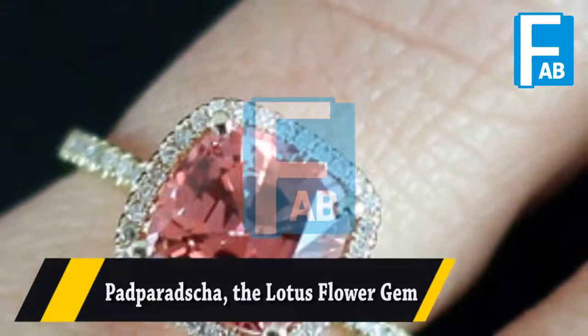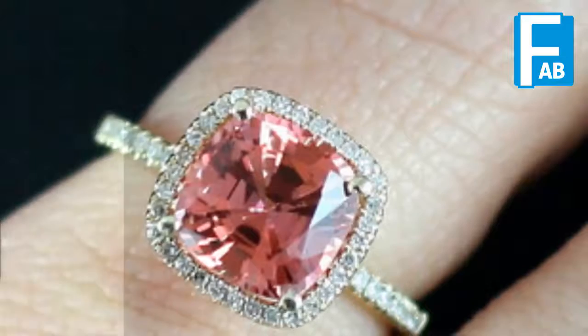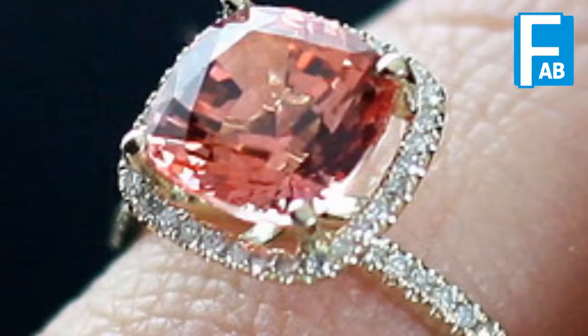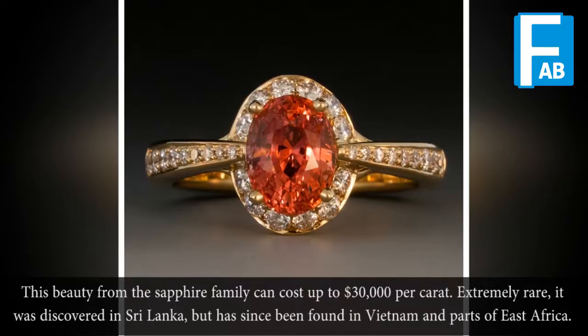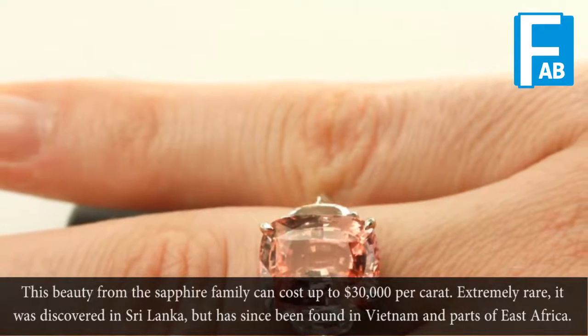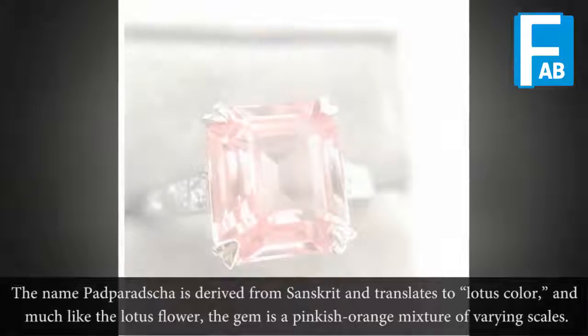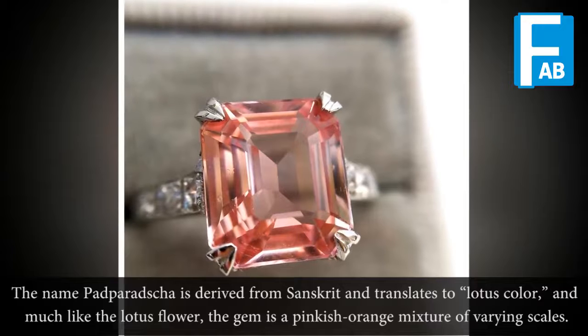Padparadscha — the lotus flower gem. This beauty from the sapphire family can cost up to $30,000 per carat. It's extremely rare; it was discovered in Sri Lanka but has since been found in Vietnam and parts of East Africa. The name Padparadscha is derived from Sanskrit and translates to 'lotus color,' and much like the lotus flower, the gem is a pinkish-orange mixture of corundum.